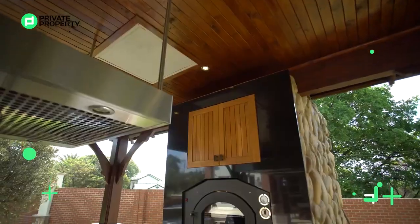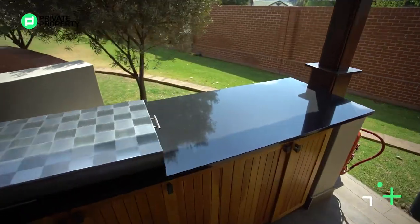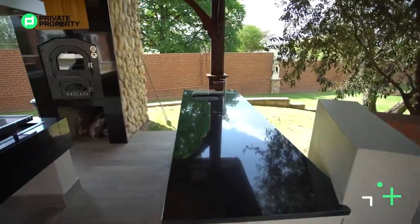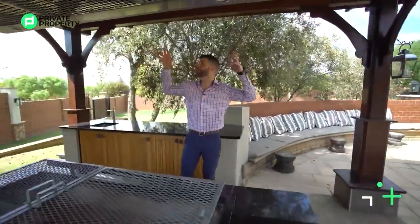The pizza oven's right over there. Full-on grill here again with an extractor fan. We've got a teppanyaki grill there, and then on this side another little prep sink and plenty of undercounter storage, completely enclosed with your own down lighting.